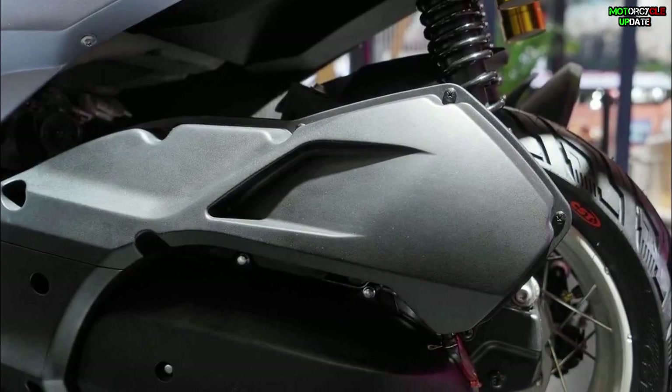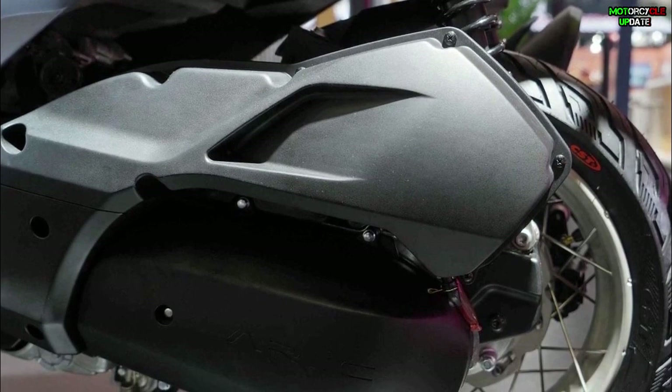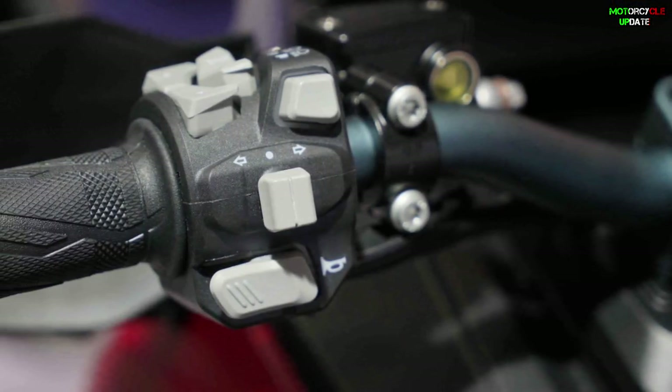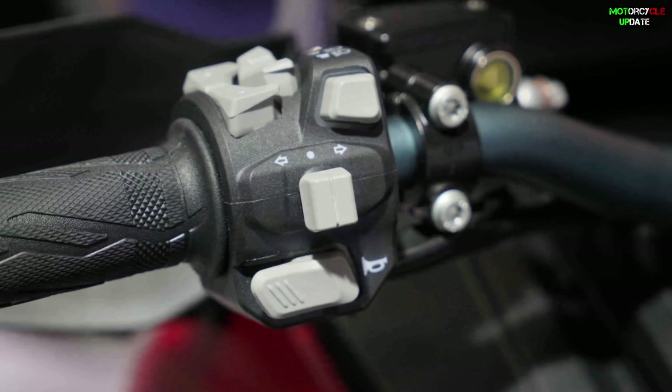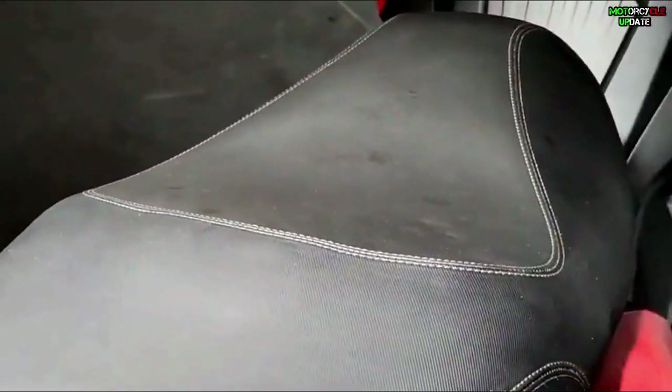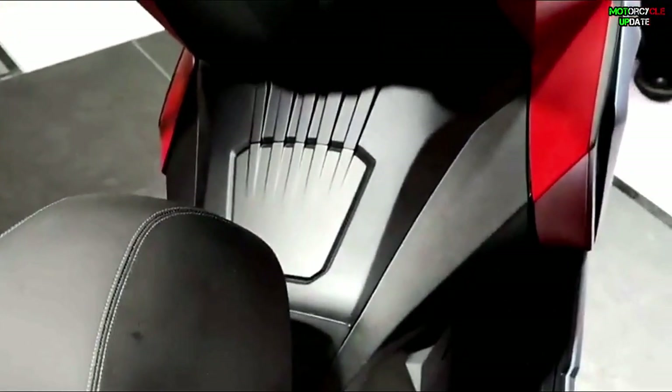Reportedly, this Goby 150 is powered by a 149.3cc single-cylinder engine with a maximum power of 14.75 horsepower at 8,250 rpm, and maximum torque at 6,500 rpm, supported by a 9.5-liter fuel tank capacity.